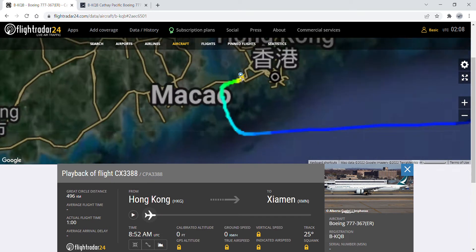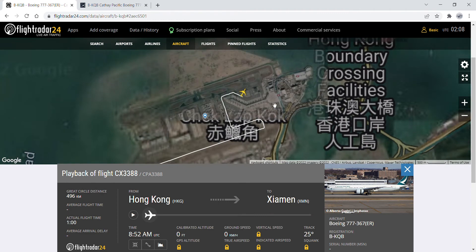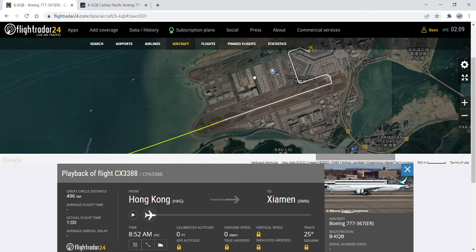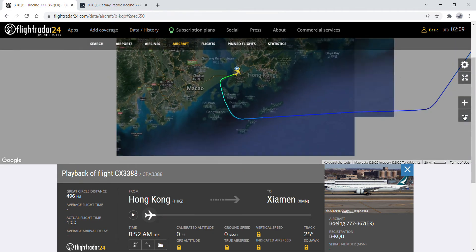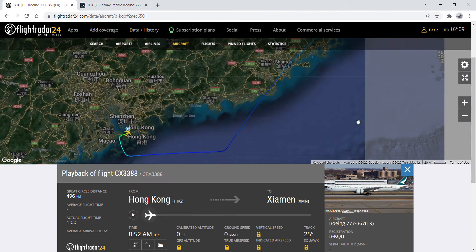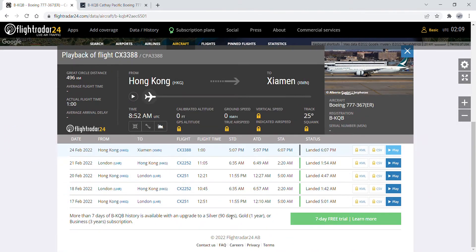She departed runway 25 Left at Hong Kong, leaving from the north apron, then flew via Lilac and Kayu, and then landed on runway 05 at Xiamen.